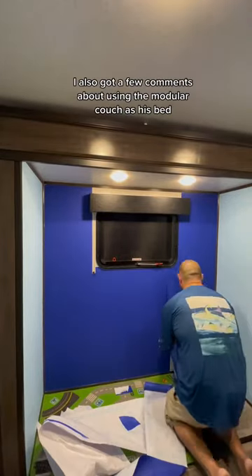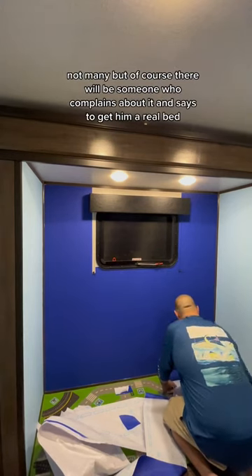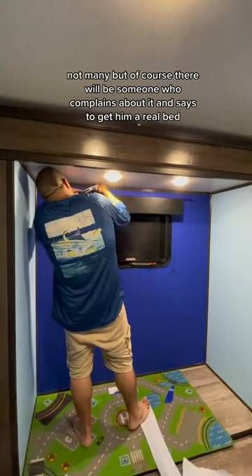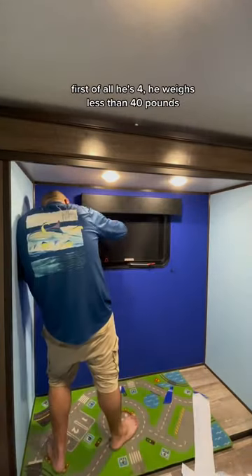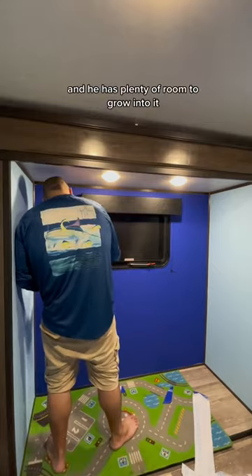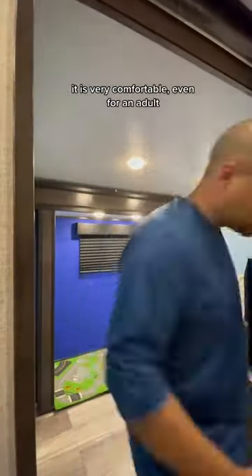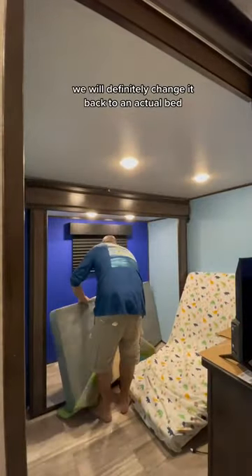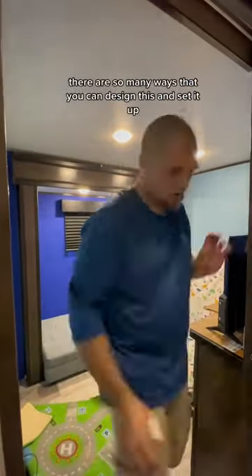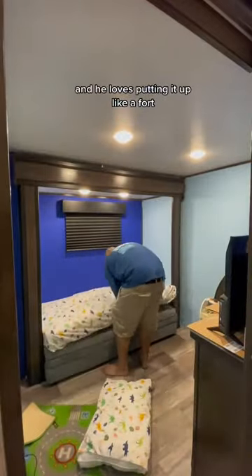I also got a few comments about using the modular couch as his bed. Of course there will be someone who complains and says to get him a real bed, so I wanted to address that. First of all, he's four — he weighs less than 40 pounds and has plenty of room to grow into it. It is very comfortable even for an adult. He loves it, and if at any point he doesn't love it we will definitely change it back to an actual bed. It also doubles as a play area — there are so many ways you can design and set it up, and he loves putting it up like a fort.